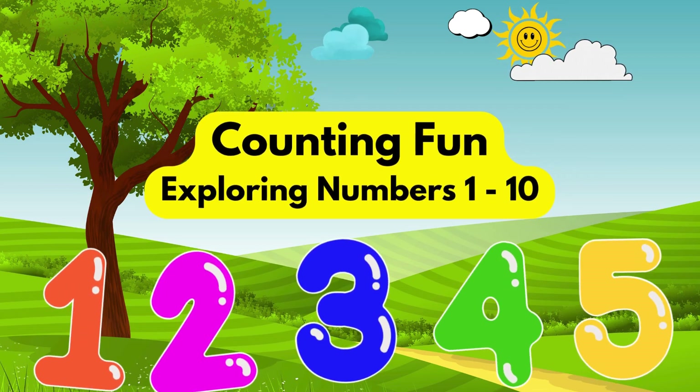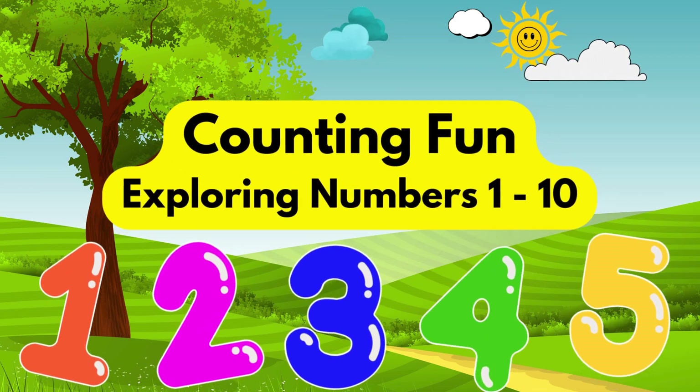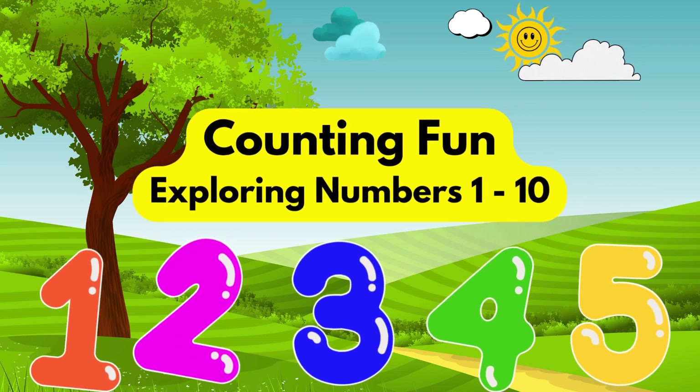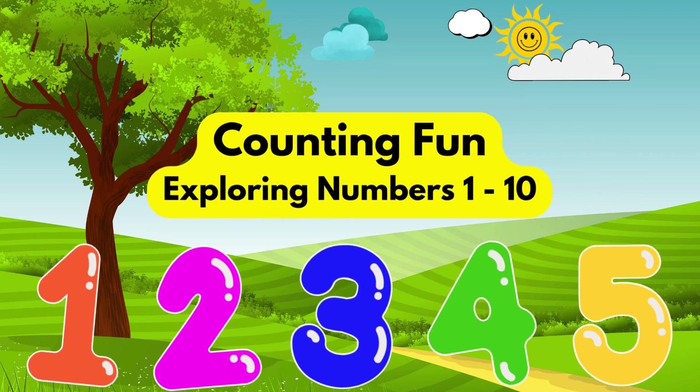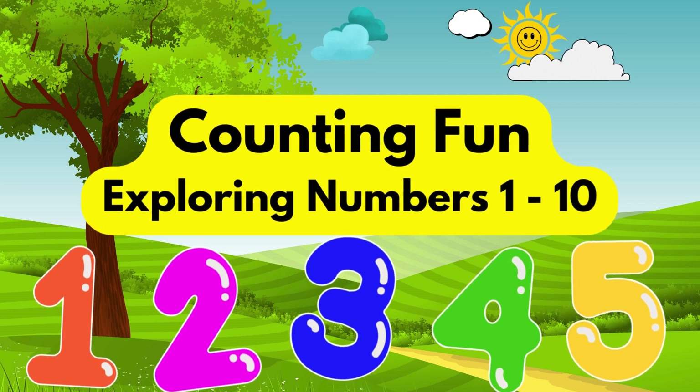Hi there, friends! Welcome to Counting Fun, exploring numbers 1 to 10. Today, we're going to learn about numbers in the most exciting way. Are you ready? Let's go!